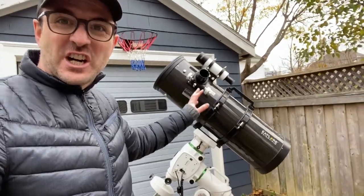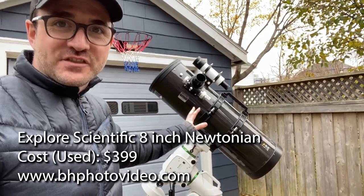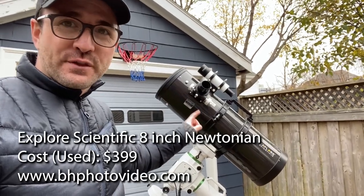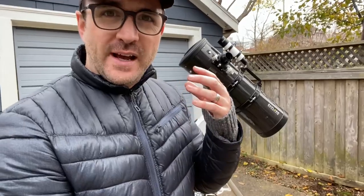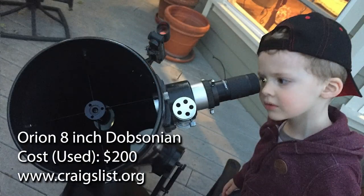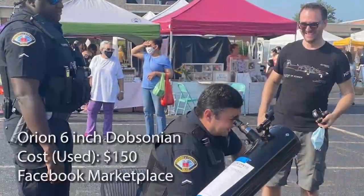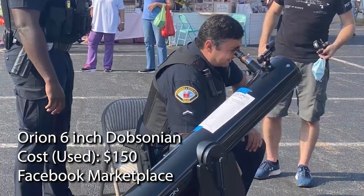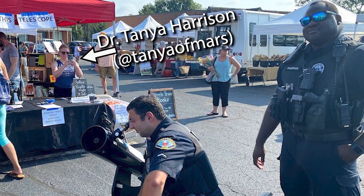Then we have this 8-inch carbon fiber Newtonian by Explore Scientific. I purchased this last year on B&H Photo, used for $399 plus shipping and tax to Canada. I also have an 8-inch Dobsonian that's currently in California with a friend — I purchased that on Craigslist for $200. It came with all sorts of cool accessories, including a 2-inch eyepiece. And this past summer, I purchased a 6-inch Dobsonian on Facebook Marketplace for $150, which I then donated to a St. Jude fundraiser.